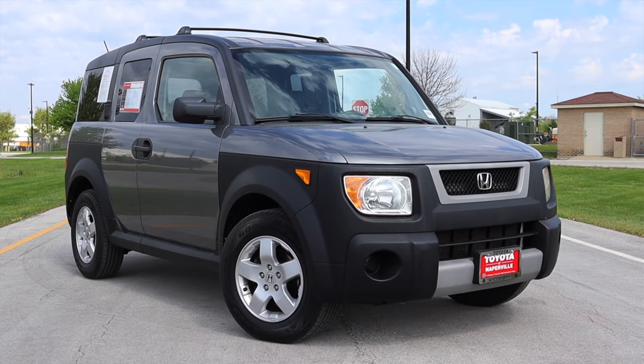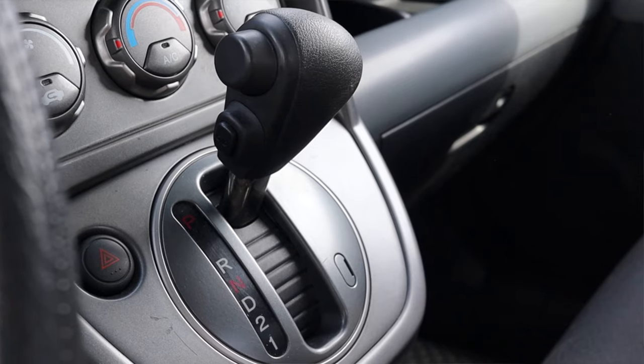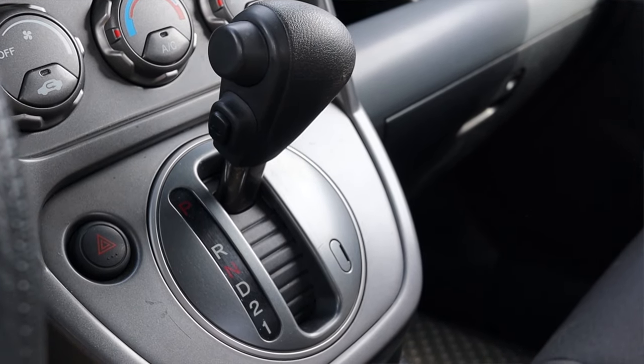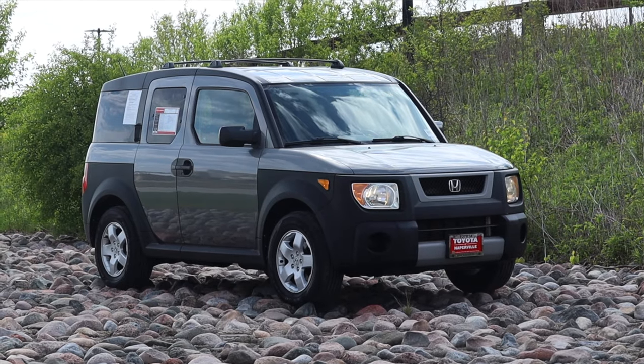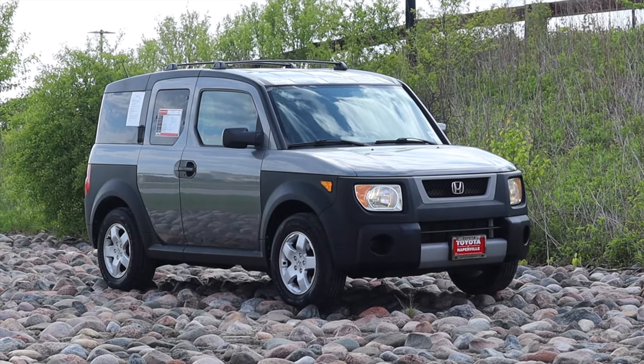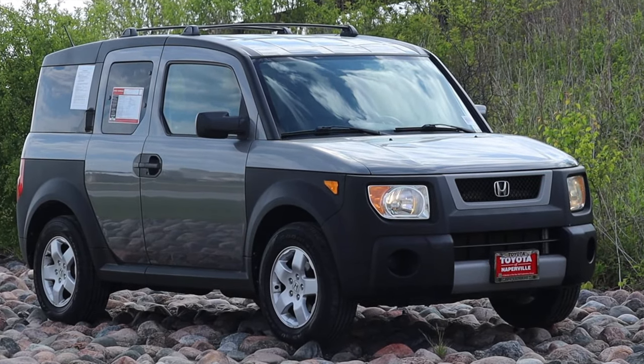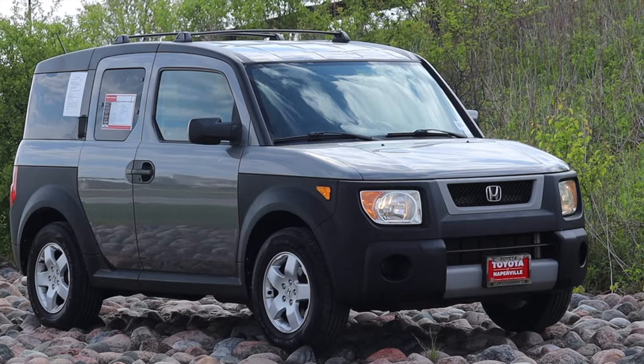My name is Zach, and today I am driving a 2005 Honda Element. Up front is a 2.4 liter inline four, and down below is a four-speed automatic transmission. I'm super excited to be driving this Honda Element. I love this sort of 2000s boxy era that was quite the big fad in the 2000s.